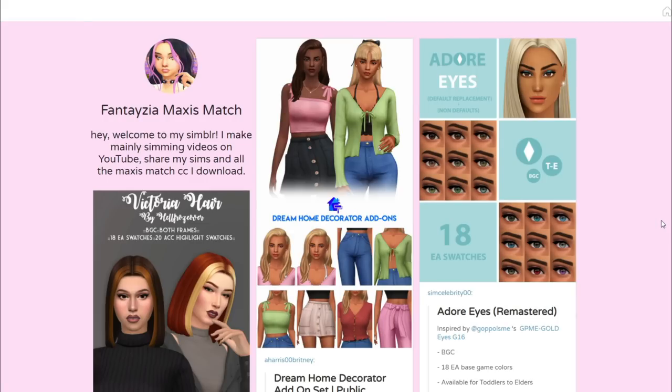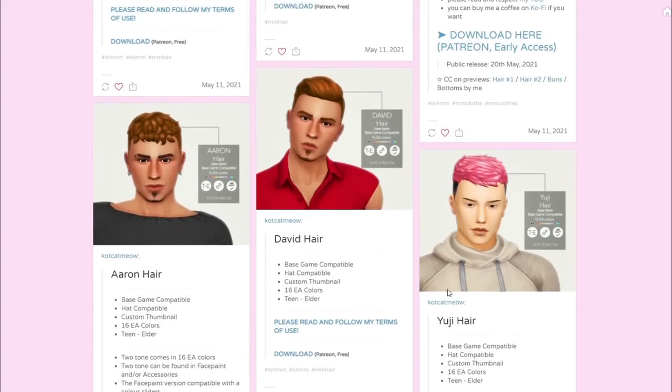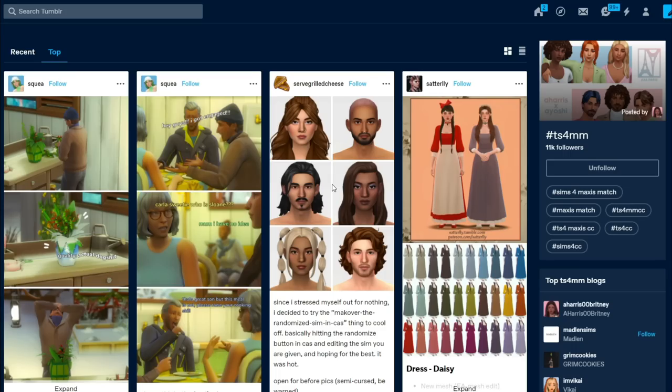I thought it was time I needed a few more things even though there's still a lot in my mods folder I haven't really touched. Some new stuff has come out so why not. We're just on my Tumblr page right now — it's always linked down below, it's fantasiamaxismatch.tumblr.com. I reblog pretty much everything here, so everything in my mods folder is reblogged there. Some things I just get on The Sims Resource.